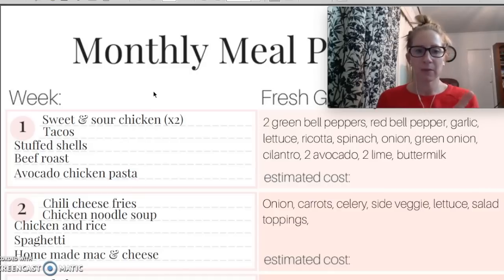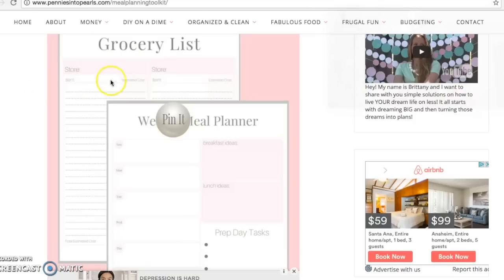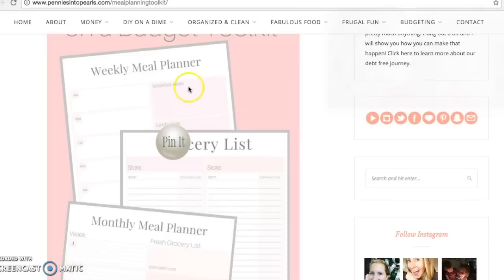There will be this monthly meal plan that you can download with clickable links. Also down there, there's going to be a link for a meal planning on a budget toolkit. What's in there is the monthly meal plan, the weekly meal planner, and a grocery shopping list on a budget. Within all of those different worksheets there are different areas — you can see estimated cost for your grocery list, your weekly meal planner, your grocery list, and your monthly meal planner — depending where you're at, that is going to help you.